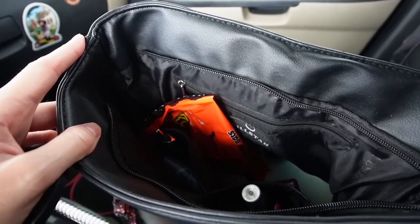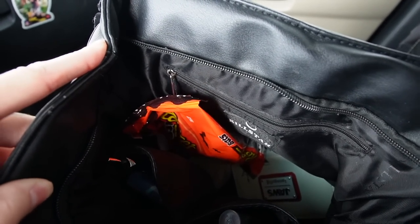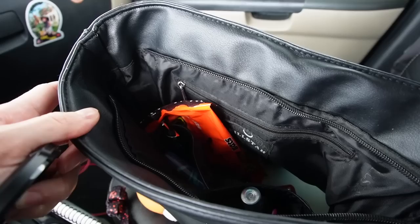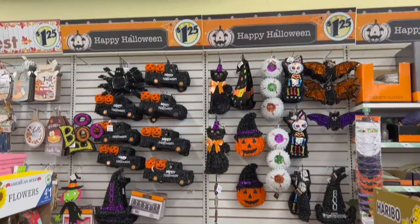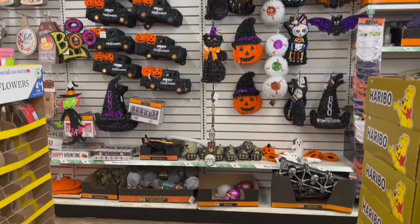Final stop of the day — at least for this video — is going to be the Dollar Tree. I know a lot of you love Dollar Tree and they do have some really cute Halloween decorations in there, so I've actually been anticipating this moment for a while. Let's get on in there and check it out.